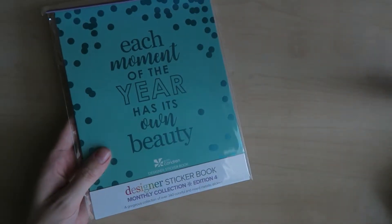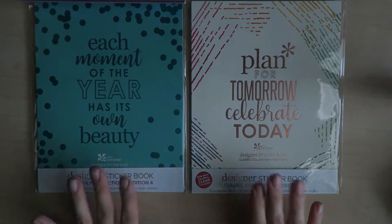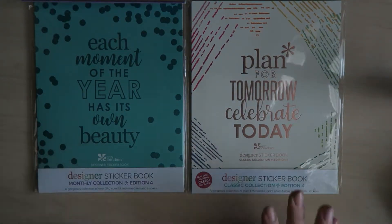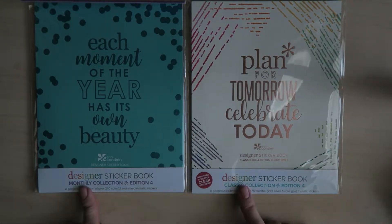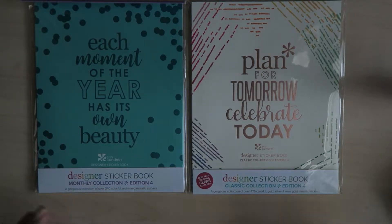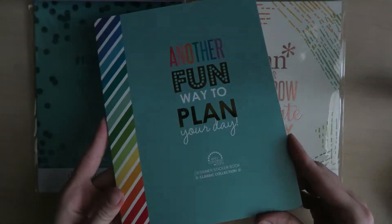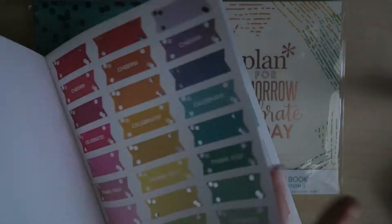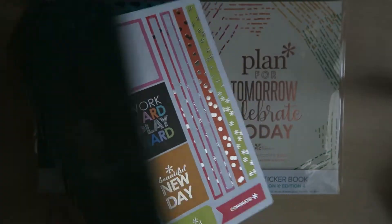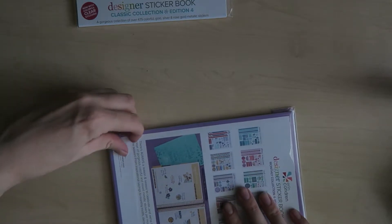So I got two of the designer sticker books. Usually I don't really get these but I thought I'd splurge a little. I got the monthly one and the classic edition four. I have the really old one — I think this was like the first ever one with these little stickers — so I was so excited to get the newer ones. We're gonna start with the monthly one.